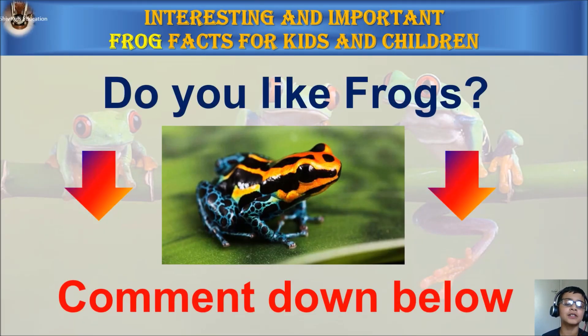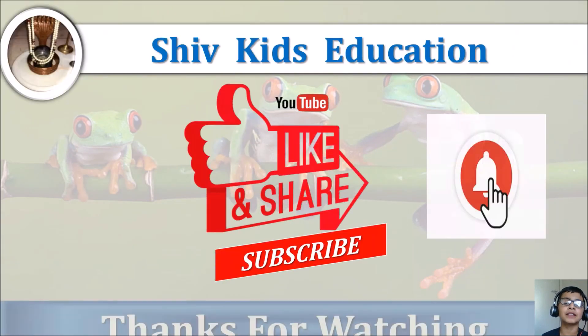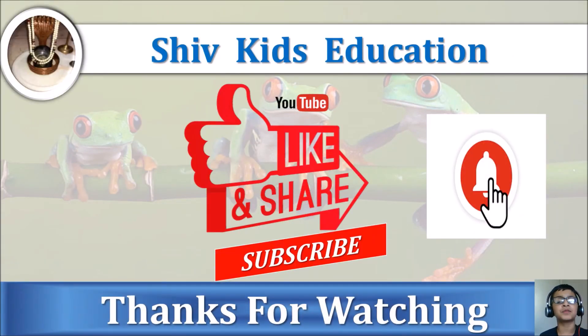Do you like frogs? Comment down below. If you really liked this video, then please thumbs up, share, and subscribe to my channel Shiv Kids Education, and don't forget to click on the bell icon. Thanks for watching and keep watching. Bye! See you in the next video.